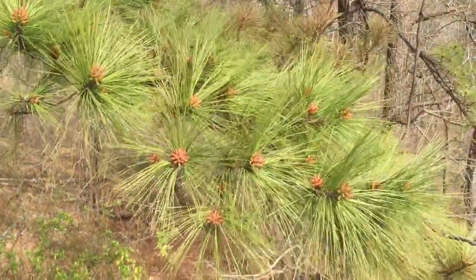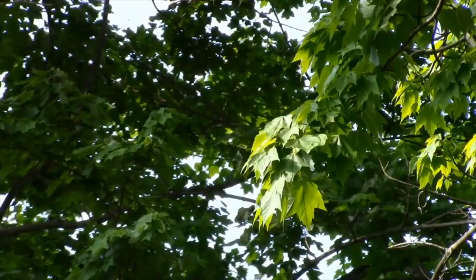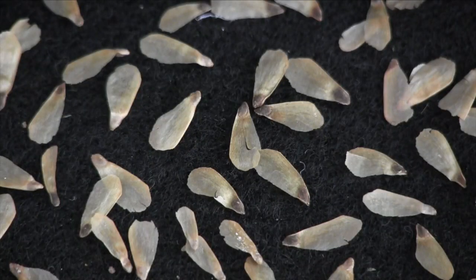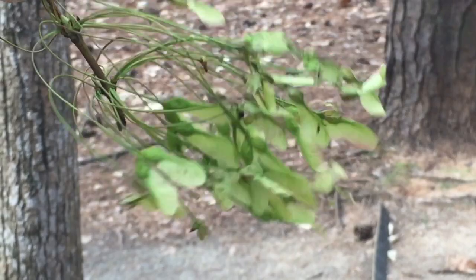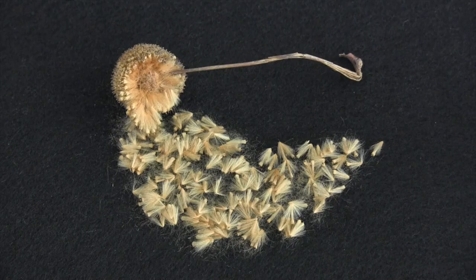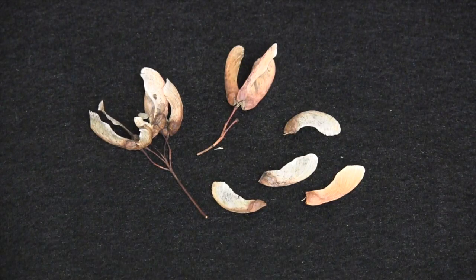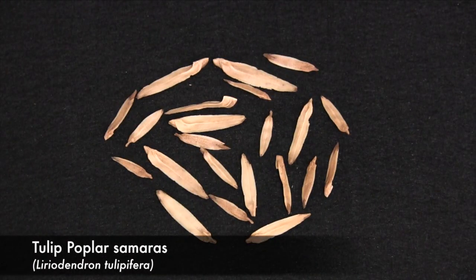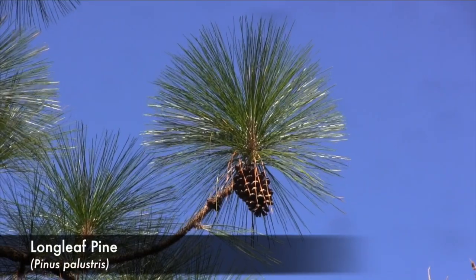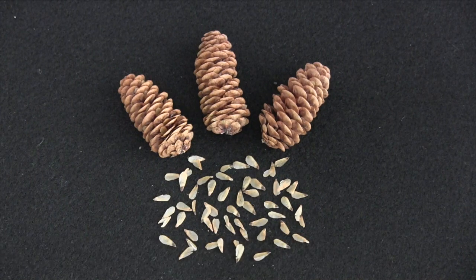One of the oldest methods of seed dispersal among trees is wind dispersal. Certain trees produce seeds that are light enough and shaped such that they are easily blown away from the parent tree on the wind. These include the feather-like seeds of the American sycamore and the wing seeds or samaras of maple and poplar trees. Many conifers such as pine, fir, and spruce trees also produce wing seeds.